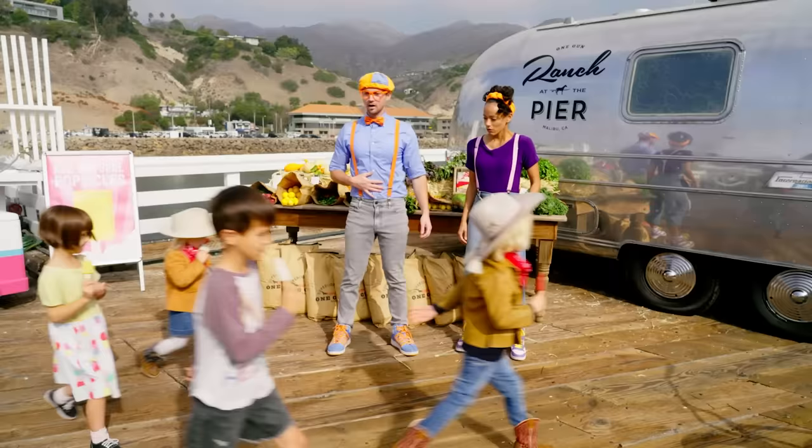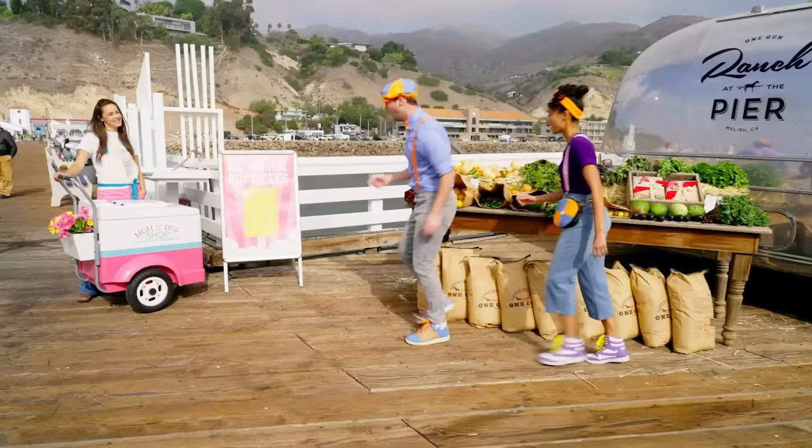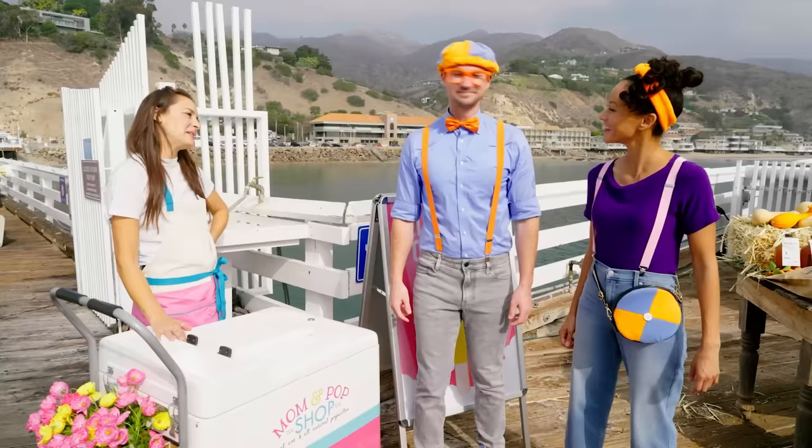Oh look — popsicles! Yummy! Hey, Mika! Whoa — hey, Julia! Hi Blippi, nice to see you again! Nice to see you! Hi, I'm Mika! Hi Mika, nice to meet you! Nice to meet you too!